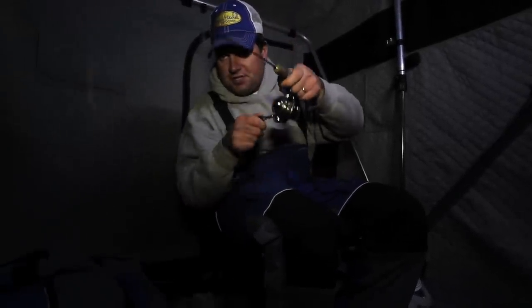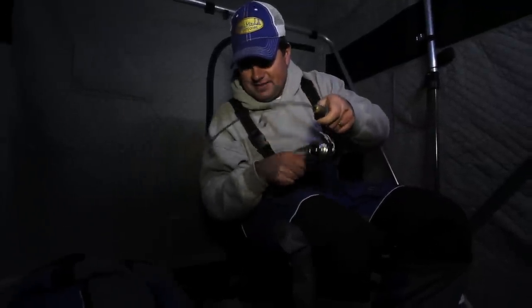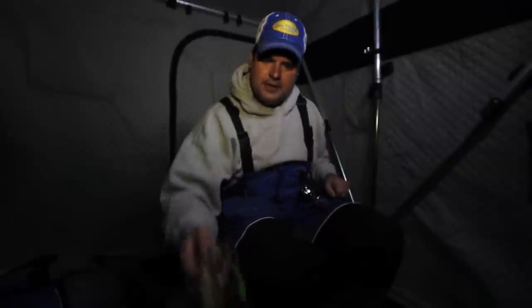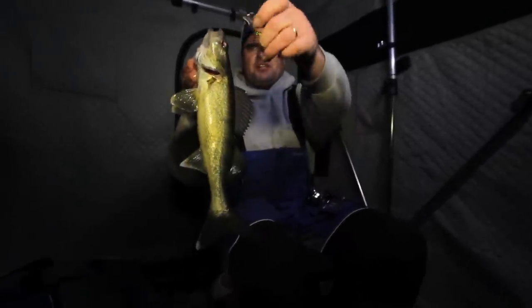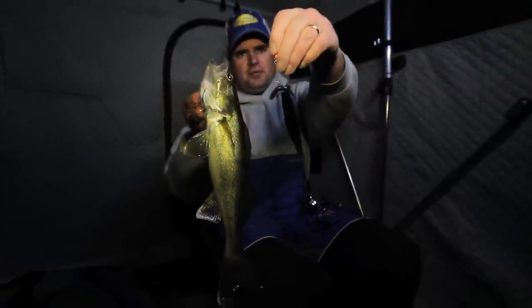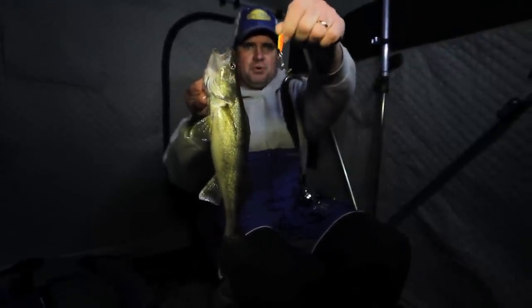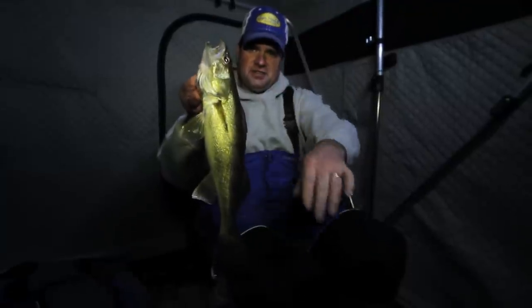The dead rod strikes. Look at there, here it comes — just a perfect eater. I'll show you what I'm doing here: I just have a buckshot rattlespoon and I replace the treble hook with just a long shank hook. That way, when a fish hits that minnow, it can pivot towards the fish, but the weight of that spoon keeps that minnow from going anywhere. Just a nice technique for dead sticking.